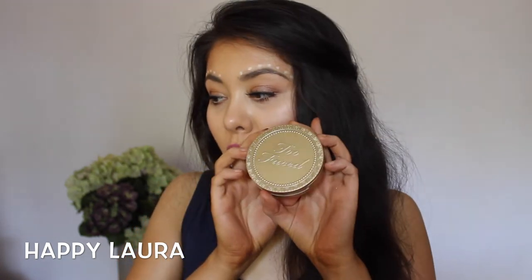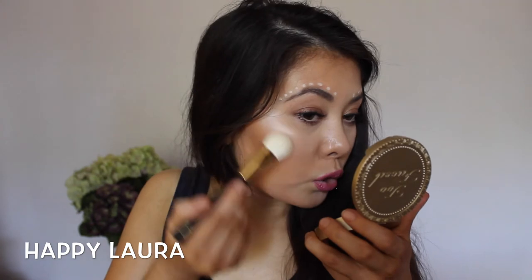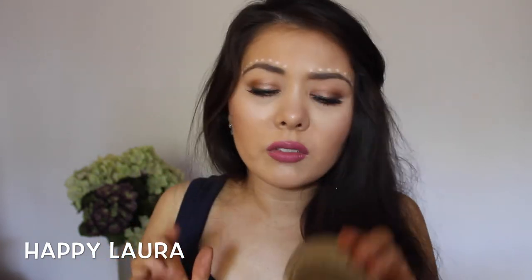This is the Too Faced Pink Leopard Bronzer for all skin tones — it's been on my wishlist for so long. The packaging is so pretty, and the powder inside looks like a little leopard print which I think is adorable. I haven't used it yet and I'm not sure what to do with it. I actually think it's more of a highlight powder than a bronzer, though on the back it does say 'blushing bronzer' — so I'm really confused.